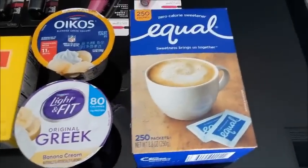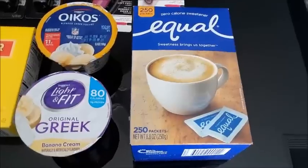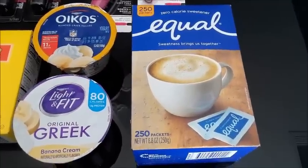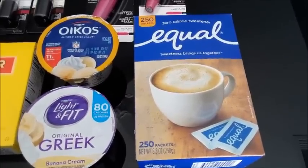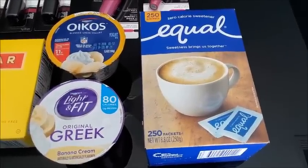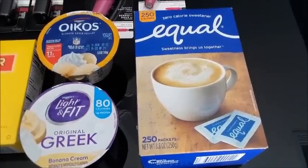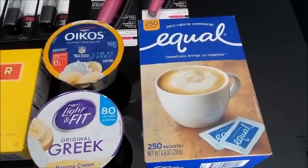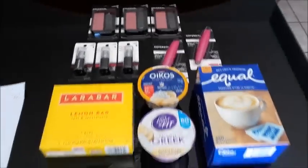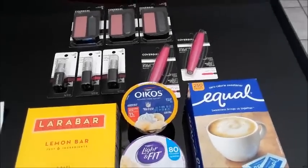Last but not least is the Equal — a 250-count box. These are $4.58 at Walmart. There's no coupon I could find, so you'll pay $4.58, but you'll get back $1 from Ibotta as a triple rebate, $1.25 from Checkout 51, $1.25 from Saving Star, and they just added $1.50 today — making it free plus 42 cents. That's an awesome deal on sweetener, and that's 250 packets.